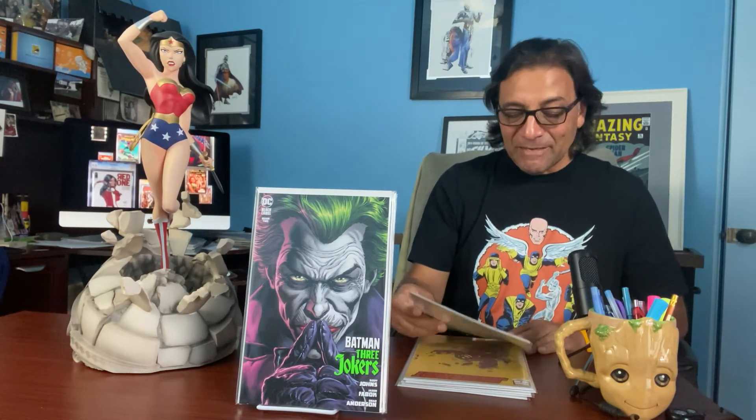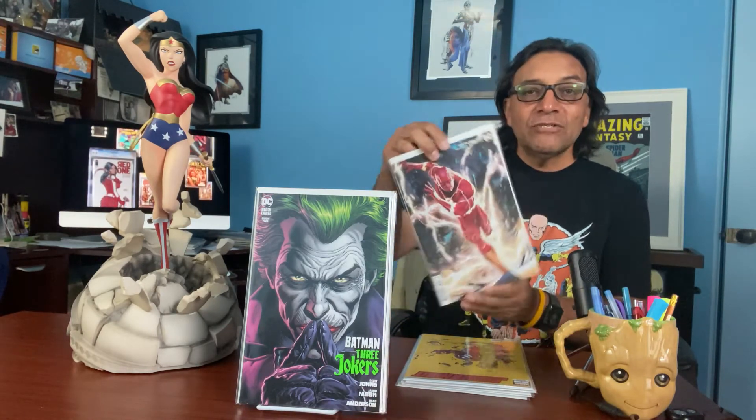This next one is Flash 762, another cover by Inhyuk Lee. In my opinion, he's been really smashing it with these Flash covers — they're just really very intense. Number 762.